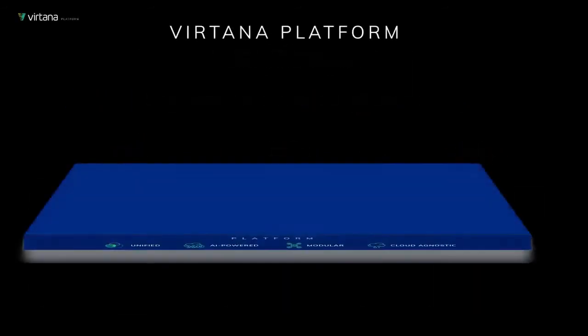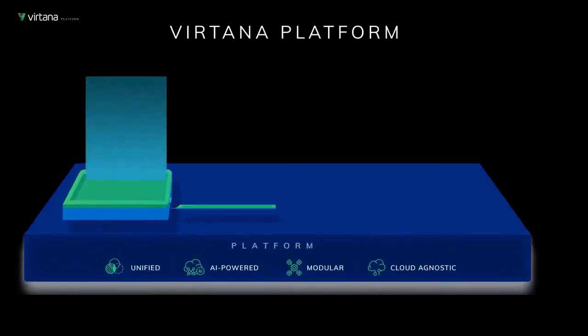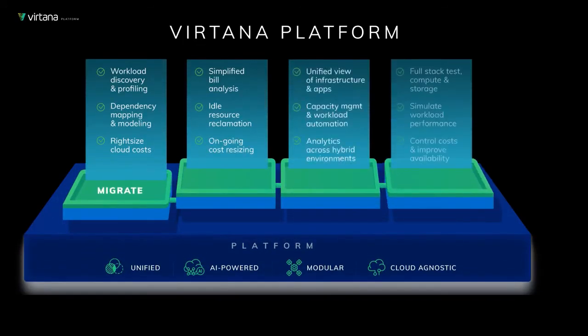The Vertana platform consists of four modules, of which Migrate is the first. With Vertana Migrate, you can accelerate and remove the risk from the migration of existing applications to the cloud.